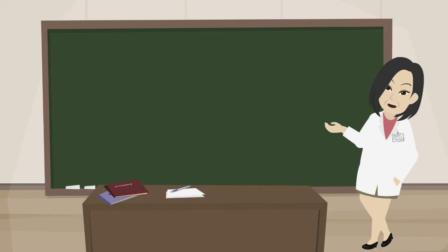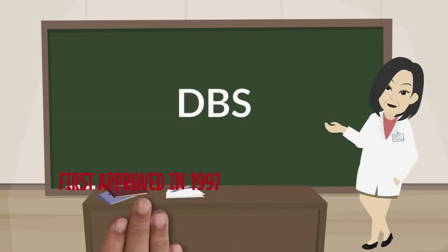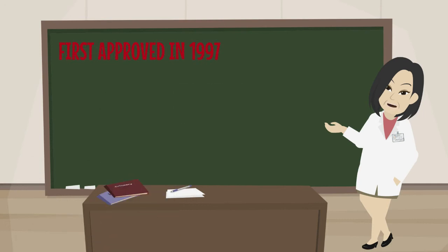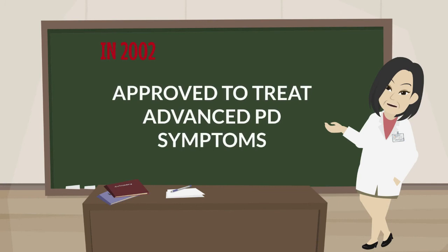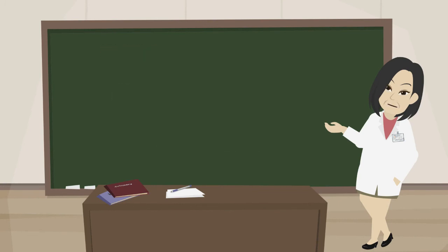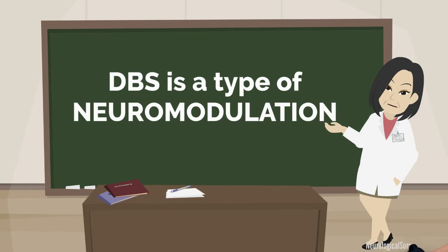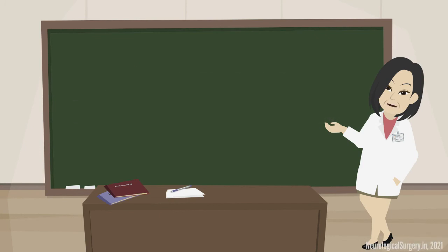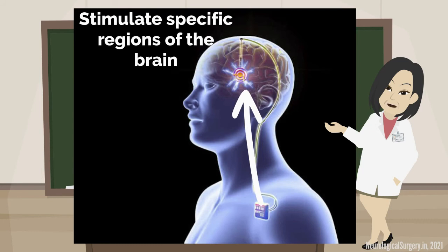Deep brain stimulation (DBS) was first approved in 1997 to treat PD tremors. Then in 2002, DBS was approved for the treatment of advanced Parkinson's symptoms. More recently, in 2016, DBS surgery was approved for the earlier stages of PD. DBS is a type of neuromodulation consisting of the surgical implantation of electrodes used to directly stimulate specific regions of the brain.